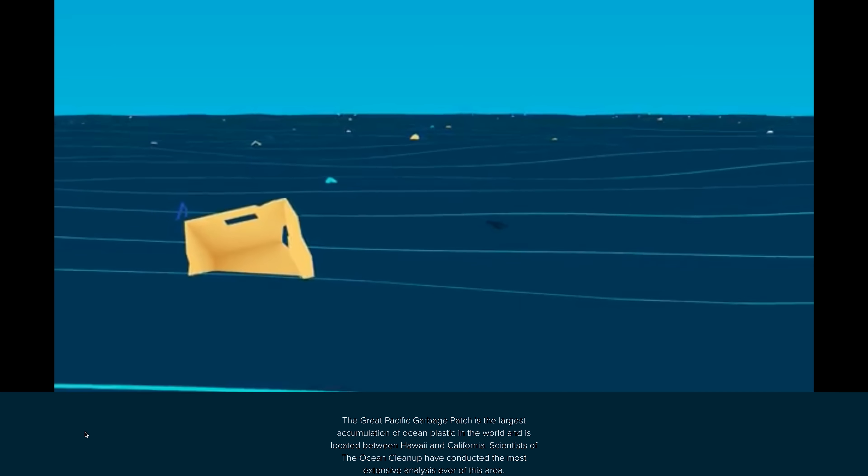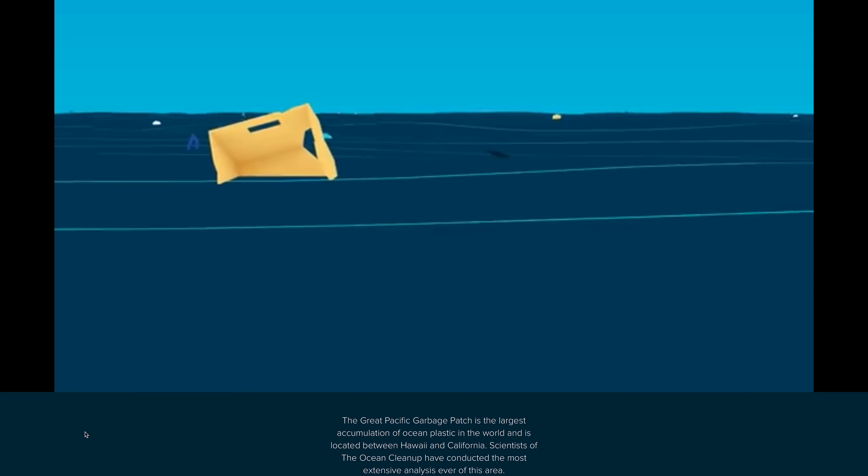Reusing our old stuff is great, but what about trash that doesn't get recycled? Although plenty of materials that should be recycled end up in the trash anyway, there's also a bunch that simply can't be recycled — things like food, plastic bags, styrofoam, and certain types of paper. Most of this junk ends up in landfills, but a lot of it ends up in the ocean.